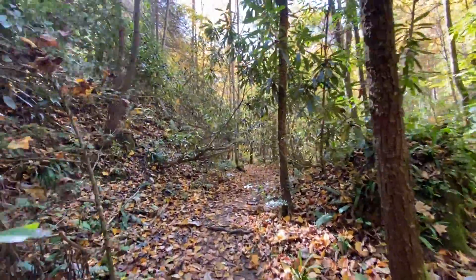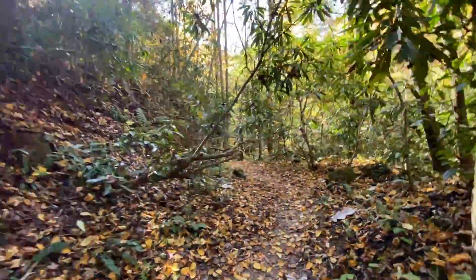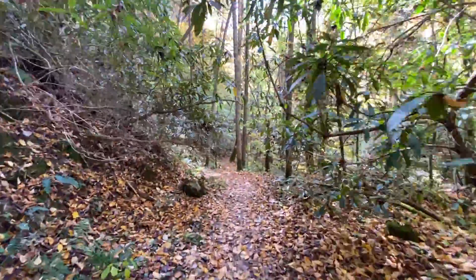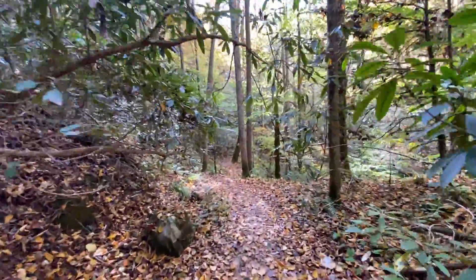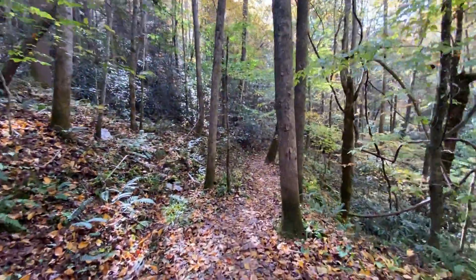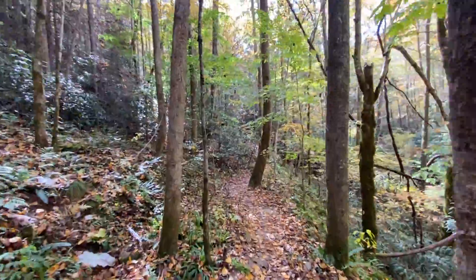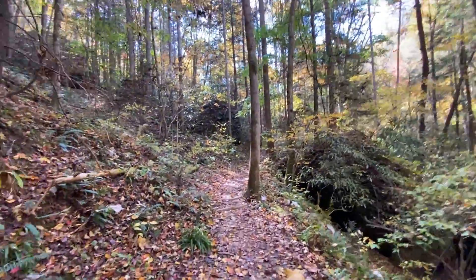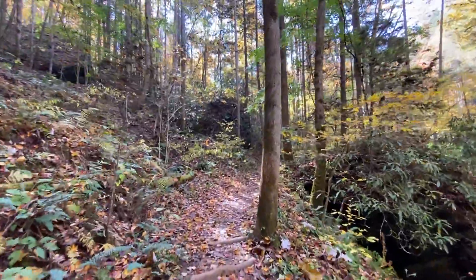All right guys, you can see I safely made it down the ridge and I'm back on the trail now, heading back out towards the road. Hope you guys enjoyed the video. Thanks so much for coming along. As always, I really appreciate all your views and support. Thanks a lot guys, and as always, I'll see you on the trail.